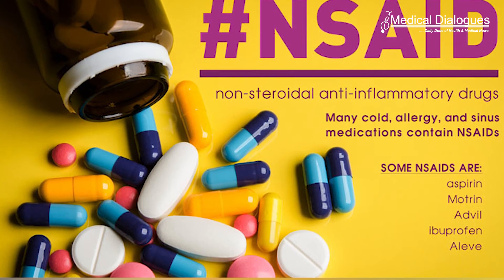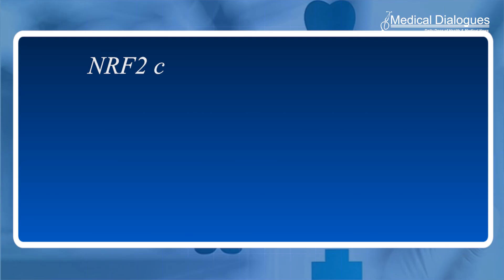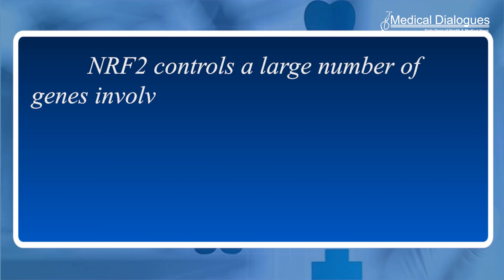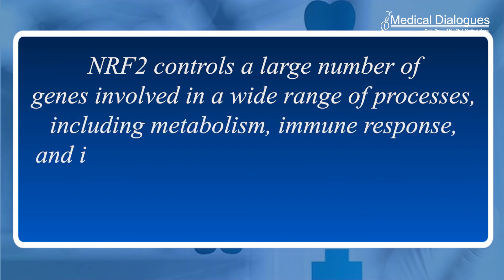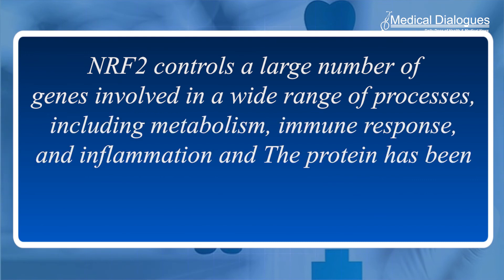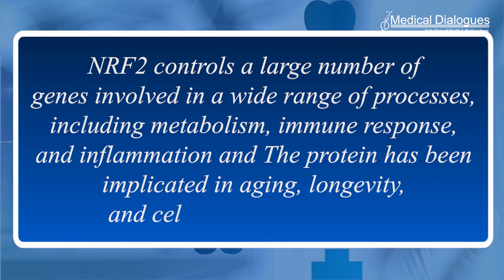Additionally, NSAIDs might be more effectively prescribed going forward, with NRF2-activating NSAIDs and non-NRF2-activating NSAIDs applied to the diseases they are most likely to treat. The researchers said the findings may also point to entirely new applications of NSAIDs. NRF2 controls a large number of genes involved in a wide range of processes including metabolism, immune response and inflammation, and the protein has been implicated in aging, longevity and cellular stress reduction.